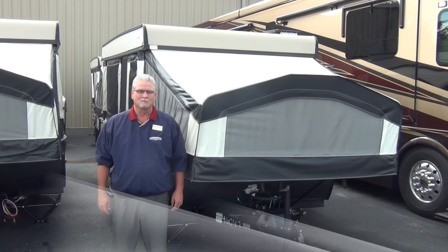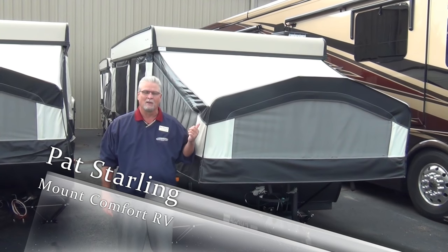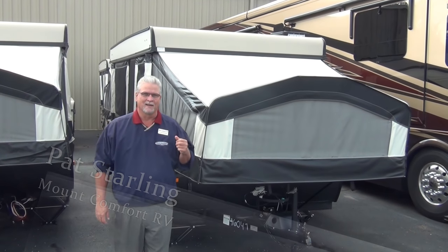Hi, welcome to Mt. Comfort RV Sales. My name is Pat Starling and today I'm going to take you through a 2015 Palomino Basecamp 12FBS tent camper.